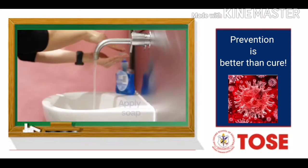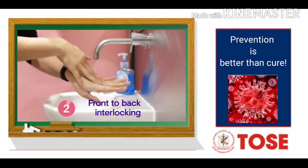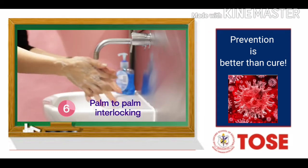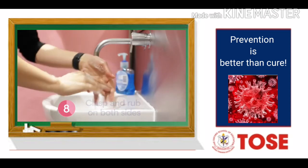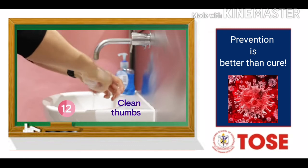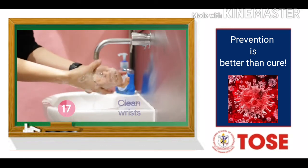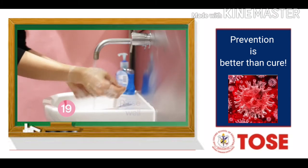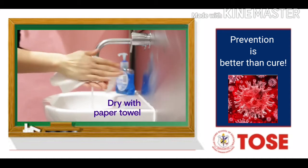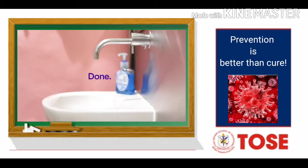Wet your hands with water, apply soap, wrap your hands palm to palm and wash the backs of both hands and in between your fingers, then palm to palm with fingers interlocked. Clasp your hands together and rub and then clean around the thumbs too. Rub your fingertips in the palms of your hands and finish off with the wrists. Rinse your hands really well with water and dry them thoroughly with a paper towel. Use the towel to turn off the tap — your hands are now clean.